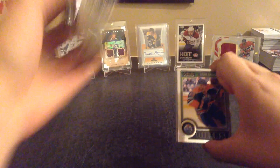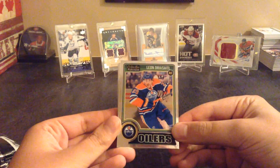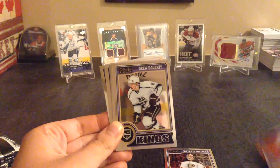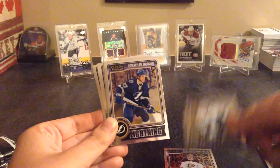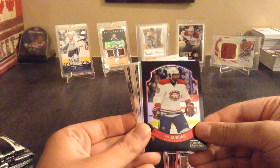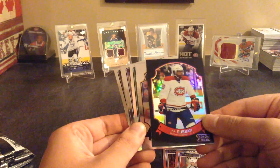I think there are 12 cards per pack. On the front we're starting off with a Leon Draisaitl rookie, Frederik Andersen, Timo Puljujarvi rookie, Drew Doughty, Jonathan Drouin rookie - pretty nice, all beautiful, perfect. A PK Subban.